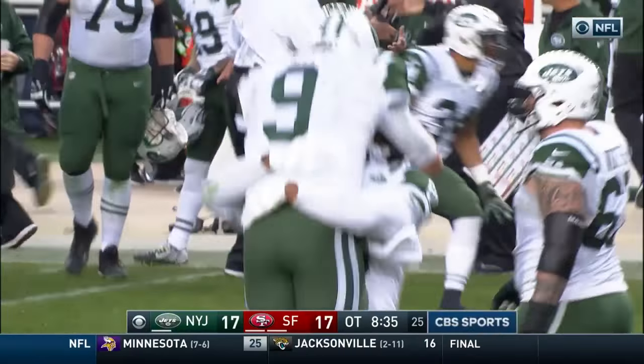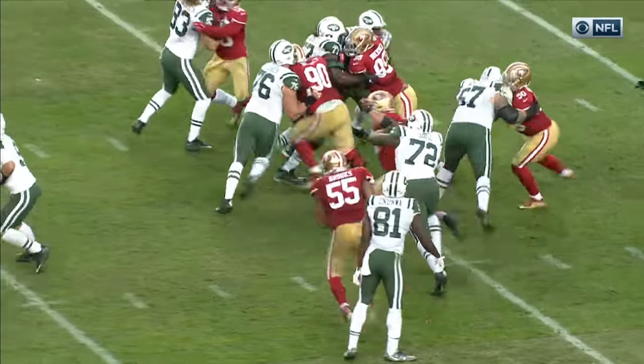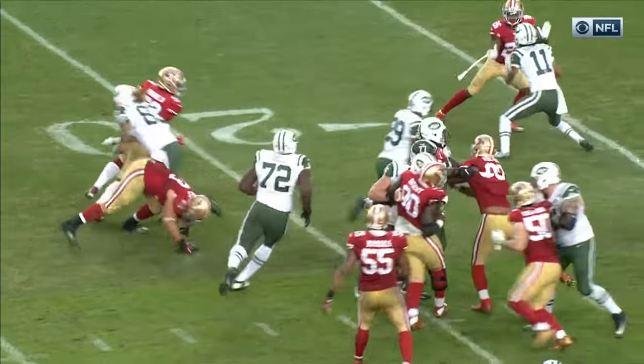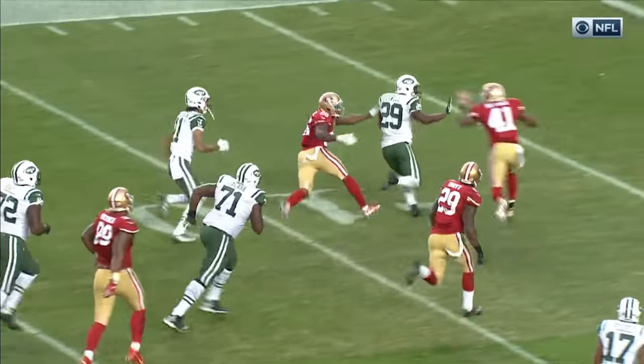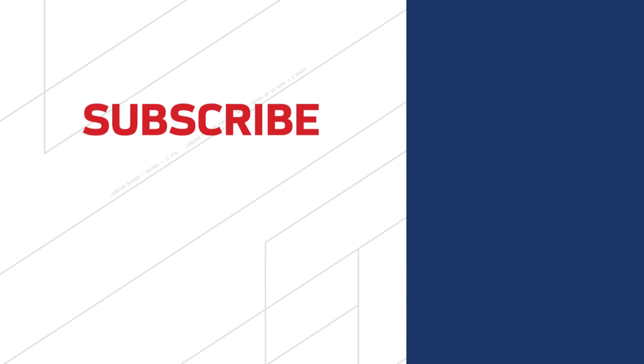And the New York Jets — that's a tremendous comeback for the Jets as they were down 14-0 early on in this game. With a young quarterback and Bilal Powell with a huge day for the Jets: 145 yards rushing.